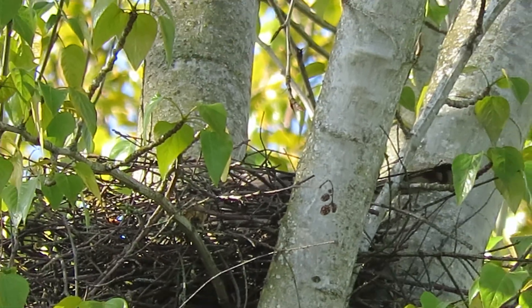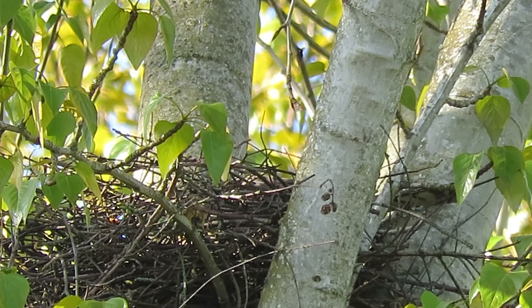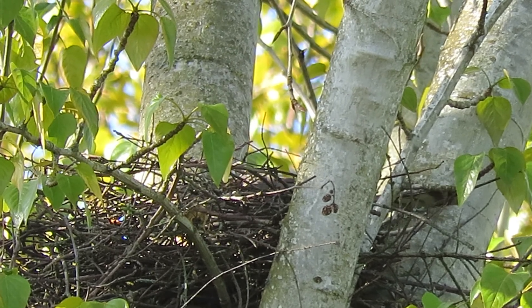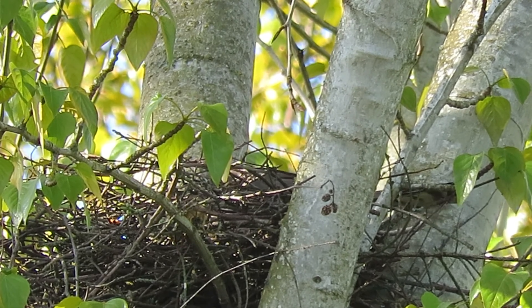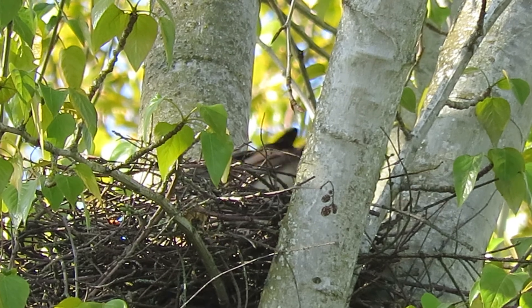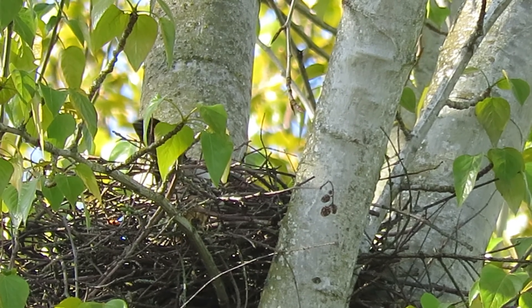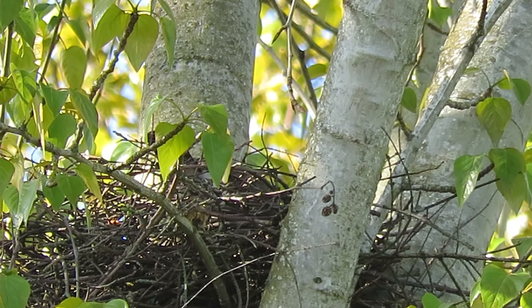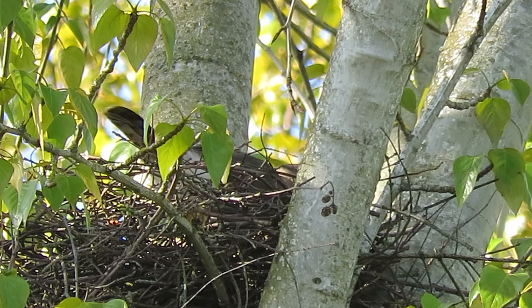She's going to arrange those twigs a little bit. For 20-some days when she's incubating, all we'll see is her tail — that's going to be about all we see. We know all her calls too, and he'll come in with the food, make his big call, and call her off.